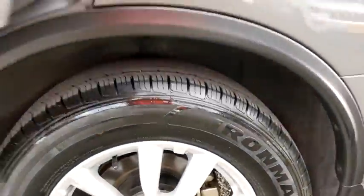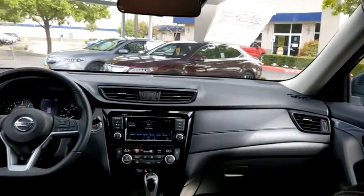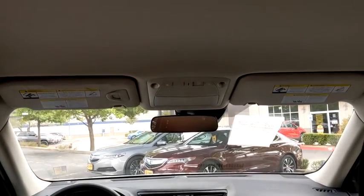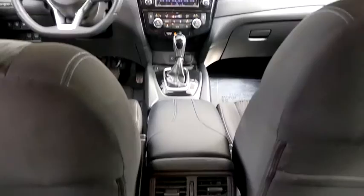This vehicle has less than 40,000 miles. Here are some of this vehicle's great options: backup camera, power liftgate, steering wheel audio control, remote engine start, keyless entry, traction control, stability control, lane departure warning.